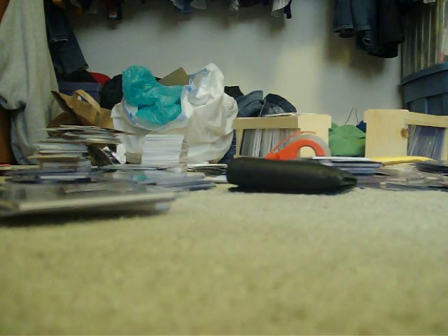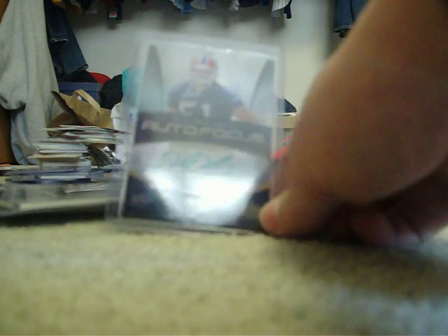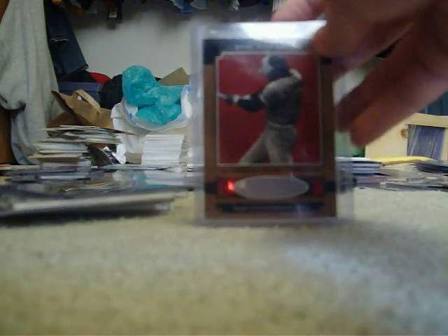Bob Lander, numbered to 25, patch card, we'll go $12. Papa's Loves Need Trilogy Autograph, green, numbered to 99 — $10. Reggie Jackson jersey card, we'll go $8.